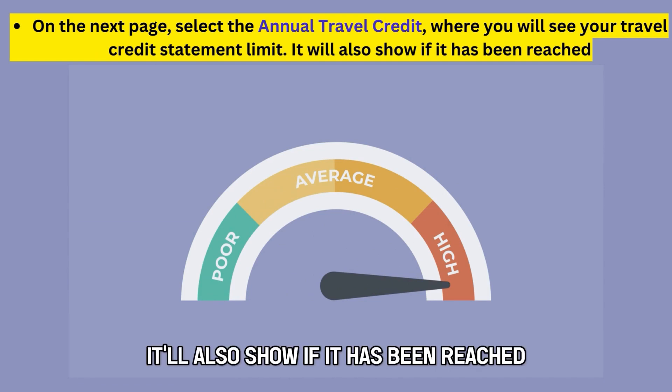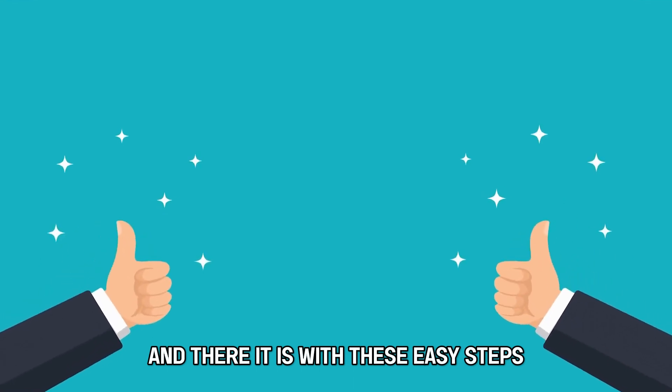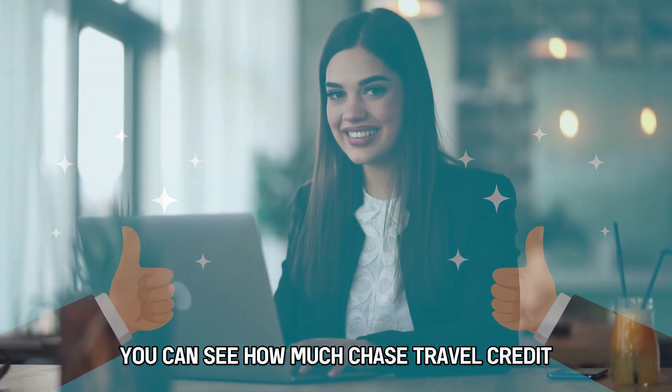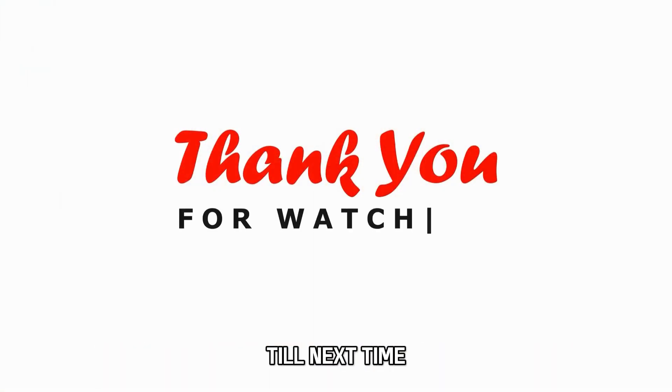It'll also show if it has been reached. And there it is — with these easy steps, you can see how much Chase travel credit you have in your account. Thanks for watching. Till next time.